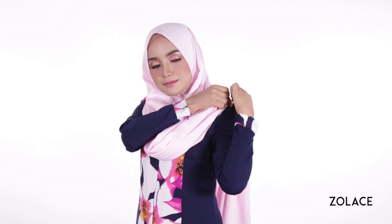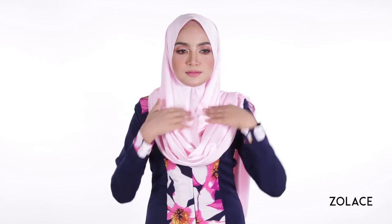Once you are happy with the placement, take your pin and secure it in place. And just like that, you're done!